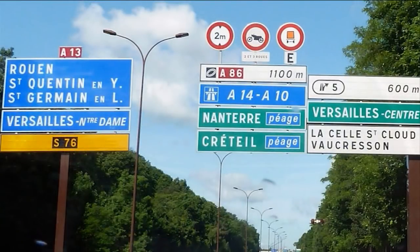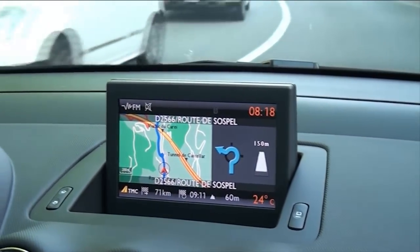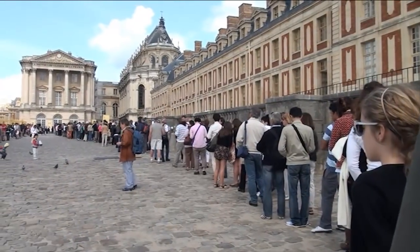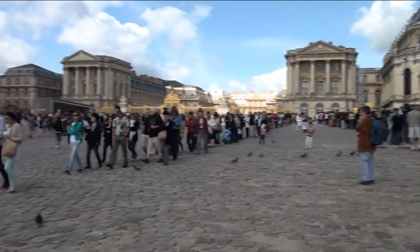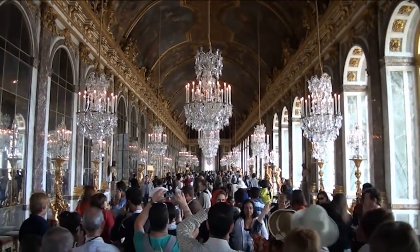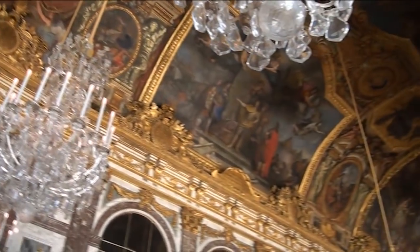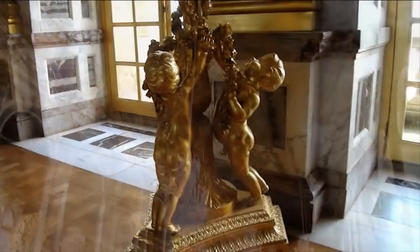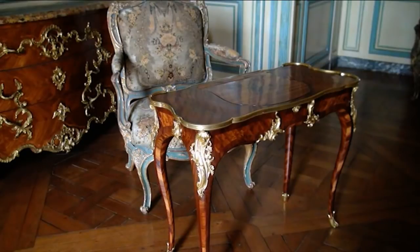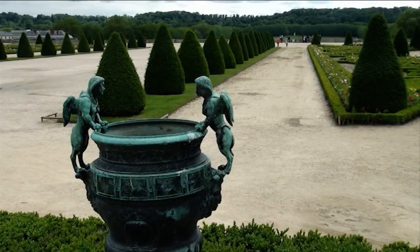We drove from the airport straight onto the motorway. Where to now? Do we take the A13 to Versailles-Notre Dame, or do they mean the S76, or should we turn off in 600 metres? The GPS makes these decisions for you: please leave the roundabout at the third exit and continue to follow the D2566. Our first stop is the Palace of Versailles, where we queued for an hour and a half even with pre-booked tickets. There were just as many people inside but the spectacular palace is well worth seeing. The beautiful gardens and grounds are enormous.